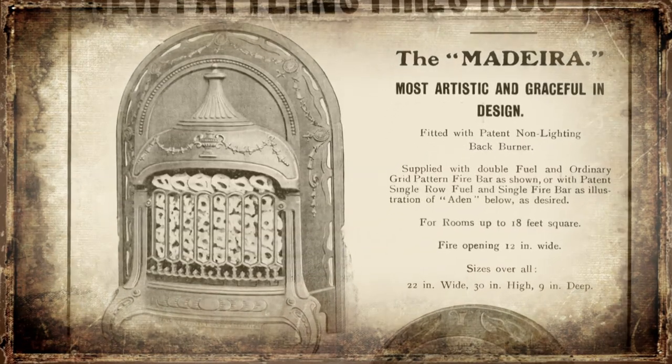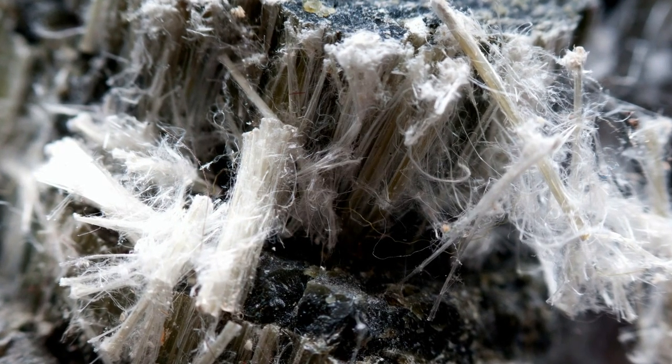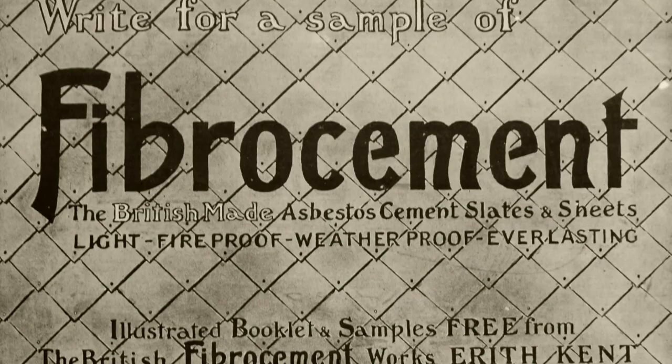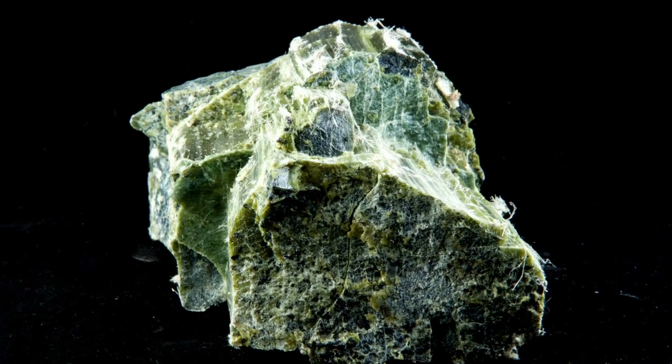A resilient mineral that was non-flammable, insulating, and provided clean energy — the new material was hailed as a miracle. Its name: asbestos. Asbestos was seen as a wonderful material because it didn't burn. It was very versatile — you could weave it, use it as an insulator, it was good for soundproofing, thermal efficiency, and fire resistance. It was really the wonder stuff. It was strong and very cheap. Asbestos is naturally occurring and had been used for thousands of years, but never on an industrial scale.